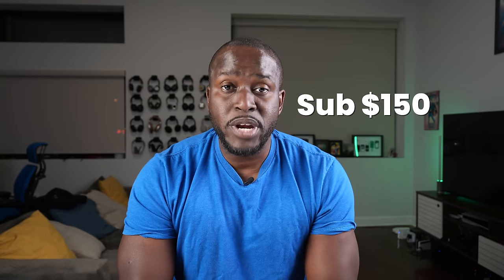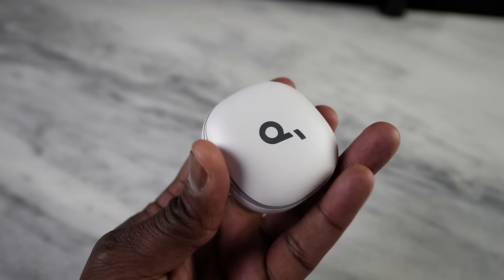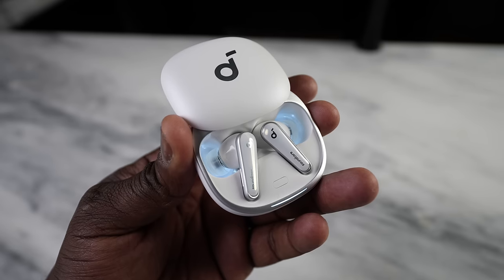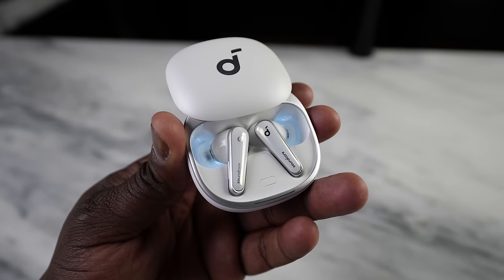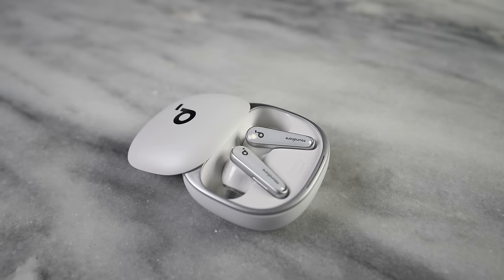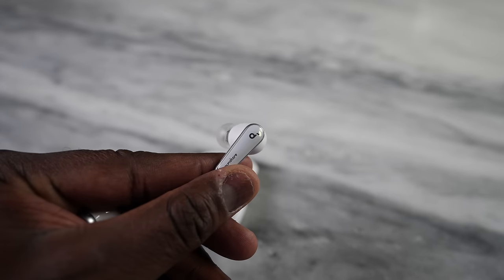Moving over to the $150 price mark, I'll start with the Soundcore 4s, which come in at $119 with a ton of features. It has six built-in microphones for active noise cancellation, which works pretty well — especially on flights. The audio quality is pretty nice and robust. You've got 28 hours of battery life, sweat resistance, and the Soundcore app adds more functionality. Solid overall.